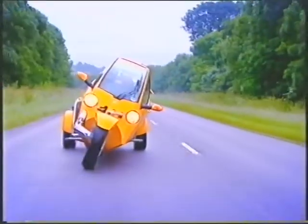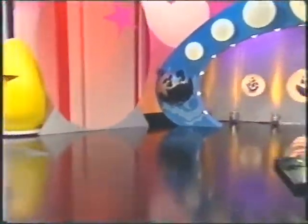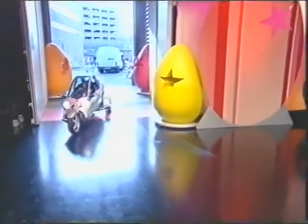We road test new gizmos and gadgets. Hi there, welcome to Wednesday's Blue Peter. We are trying to get this rather remarkable-looking remote control car into the studio.